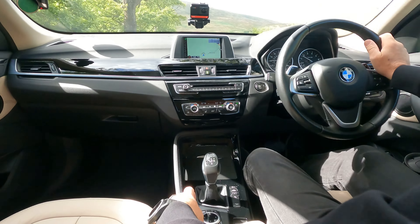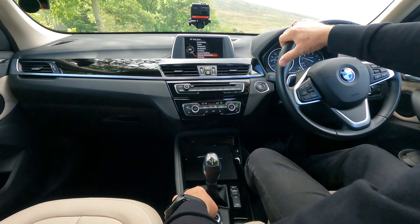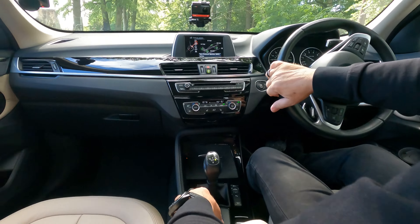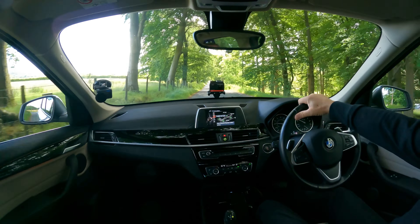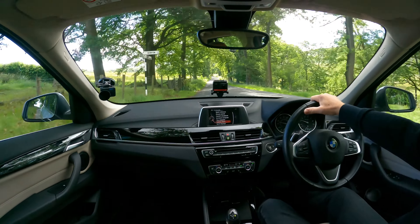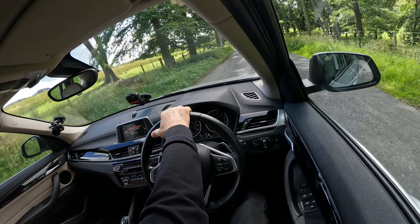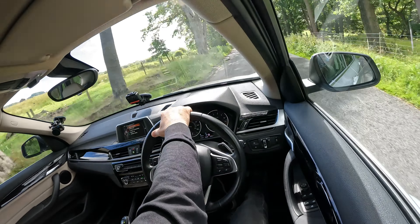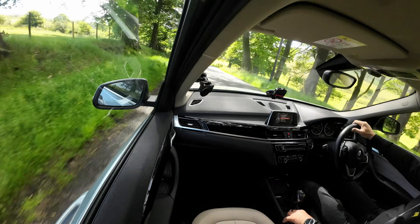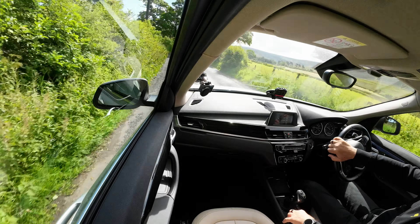That's into Comfort — Comfort's where I'd have it all the time. Then you've got Sport, which changes the display on the dash and shows you what's been altered. The throttle certainly seems more responsive. That's actually quite pleasant really — normally Sport just takes it a little bit too far, but that's not too bad for my style of driving.